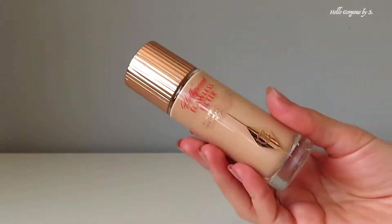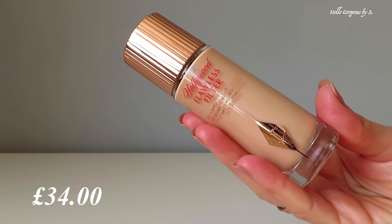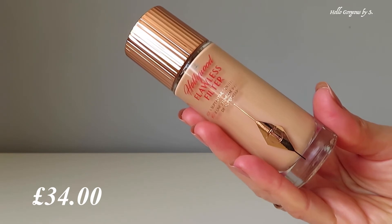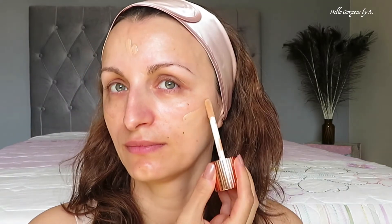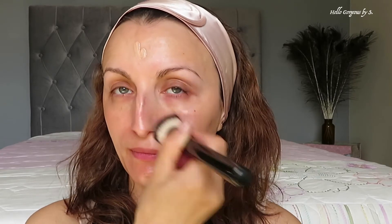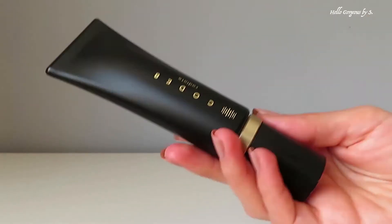I mentioned in my Charlotte Tilbury try-on video that I wanted to try the Hollywood Flawless Filter badly, and I bought it — and it is beautiful. It's exactly what I wanted. I like to apply it with a brush, but you can apply it however you like. I chose the shade Fair and it's perfect. You can wear it alone, under your foundation, or on top of foundation as a highlighter. It's a very versatile product that gives a beautiful, natural, healthy glow to the skin.